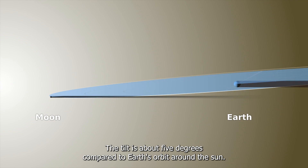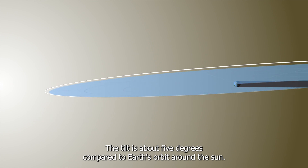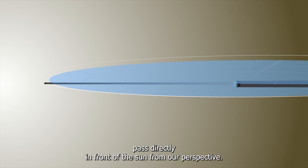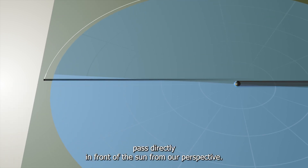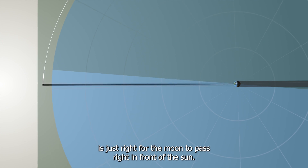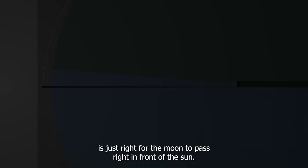The tilt is about 5 degrees compared to Earth's orbit around the sun. So during most new moons, the moon doesn't pass directly in front of the sun from our perspective. But roughly every six months, the configuration of the moon's orbit is just right for the moon to pass right in front of the sun.